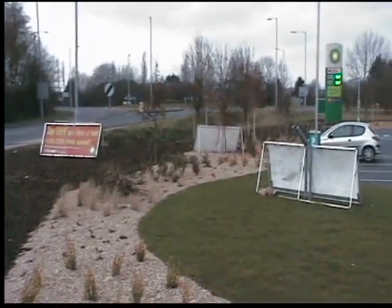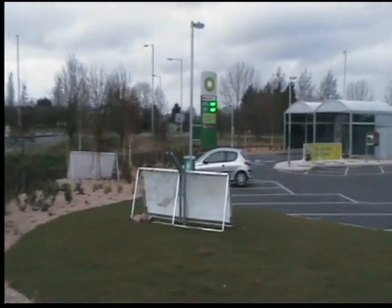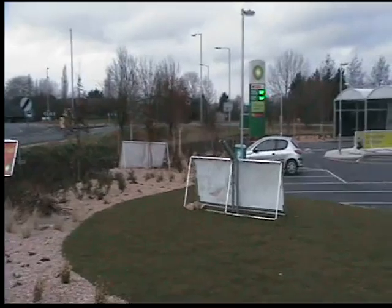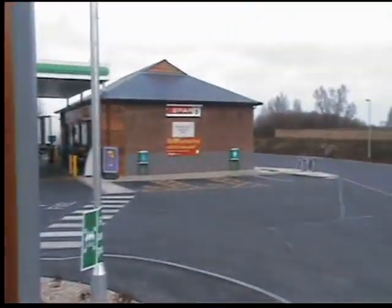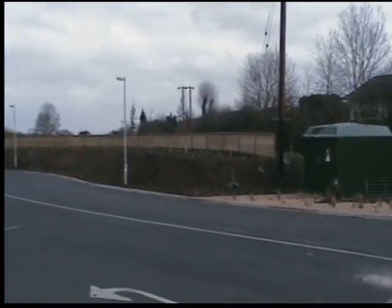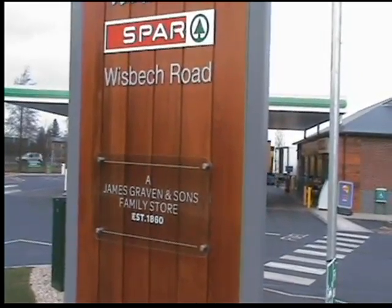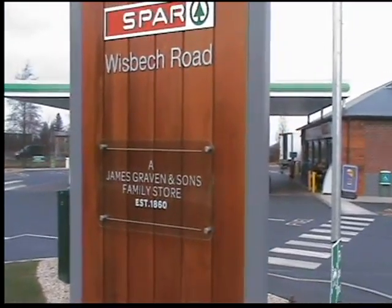First thing to mention is that there were some very stringent planning permission issues around this store. As such, one example is that there is £30,000 worth of planting here to encourage sound deflectors for when they become fully grown. There's also a soundproofing fence around the back of the site to protect the noise of the site from the neighbours. On the sign here we're seeing the introduction to the spa brand, but also the fact that this is a family run store with the James Craven and Sons established 1860 message.